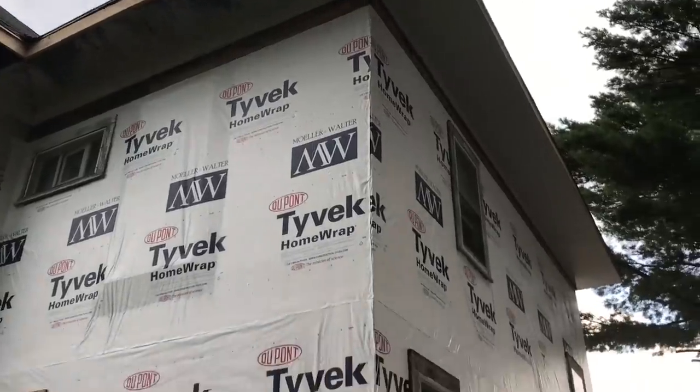We got some more soffit up today and the second layer of house wrap. The house is starting to shape up really nicely. I'm really liking how that soffit is looking and I'm excited to see how the siding is going to look once it's on.